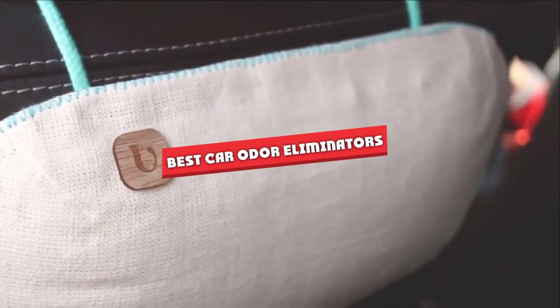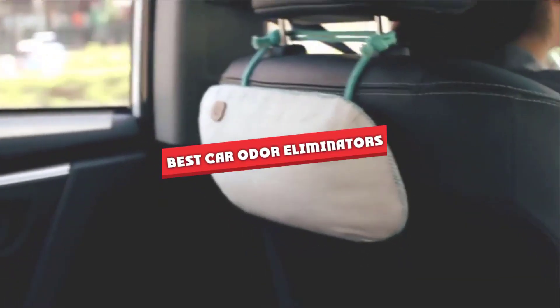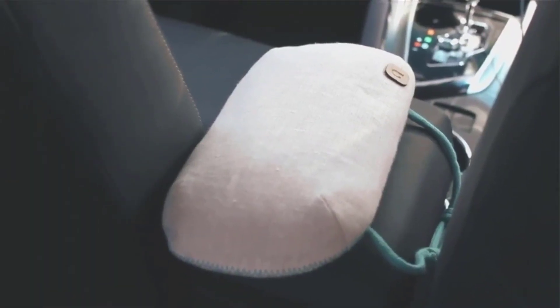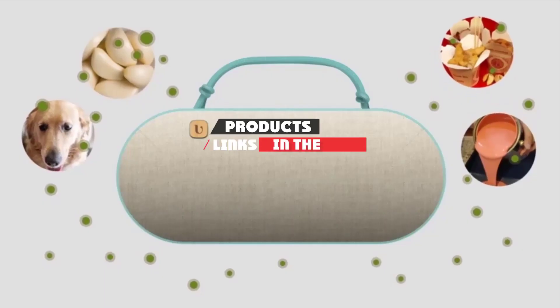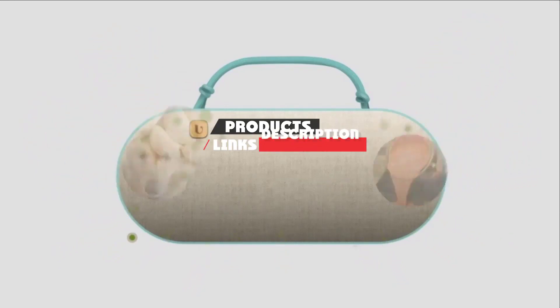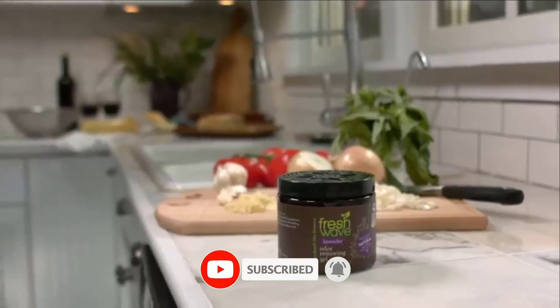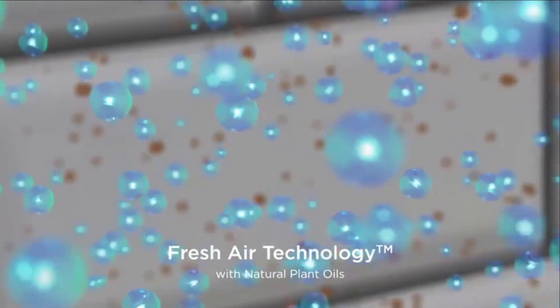If you are looking for the best car odor eliminators, there's a list you must see. We made this list based on our personal preference and sorted it based on their features, prices, quality, durability, and reputation of the manufacturers. We've also included options for every type of customer. So let's get started.